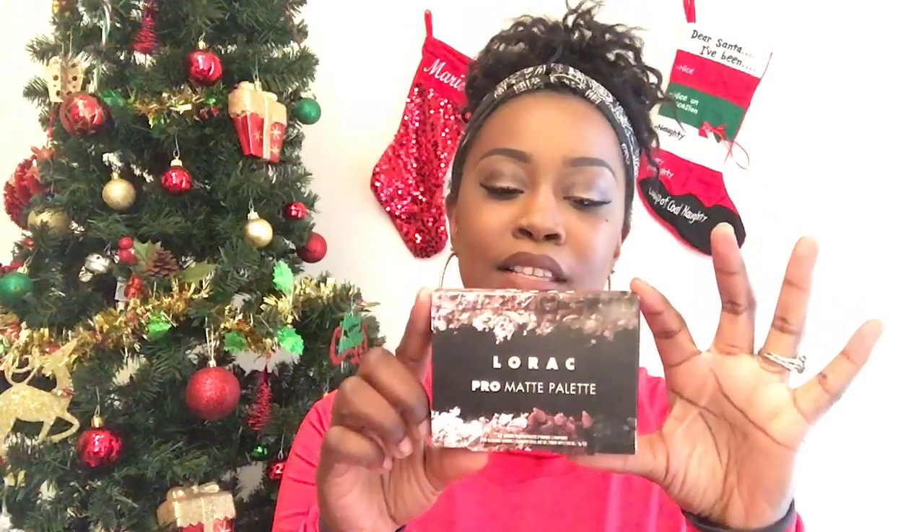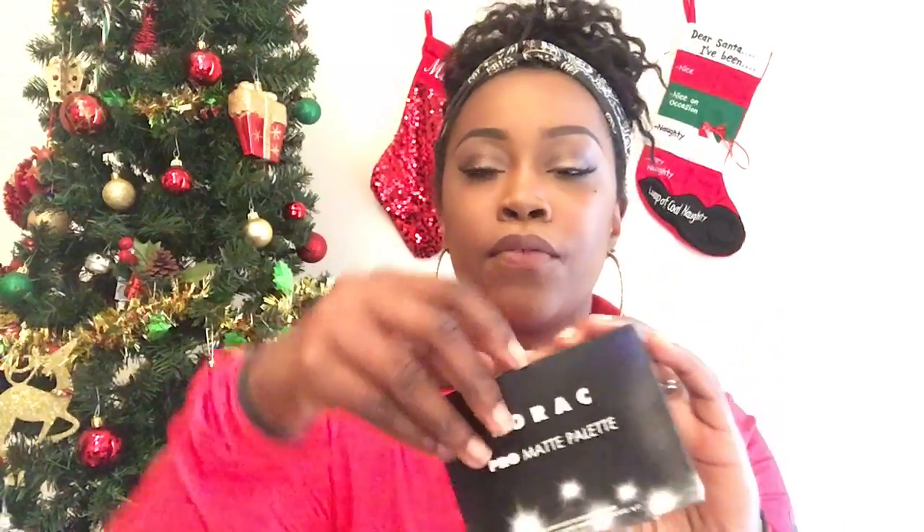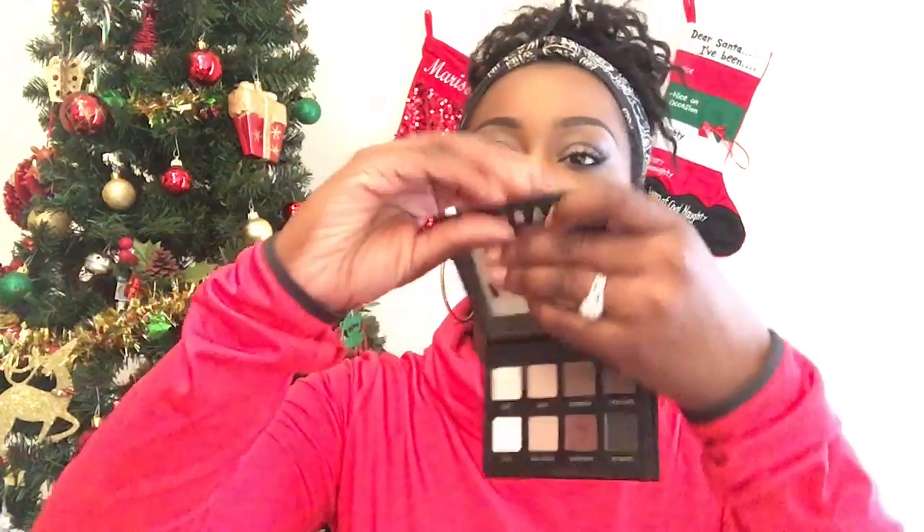So the first makeup item that I picked up is this — the Lorac Pro Matte Palette. And this was from Kohl's for $28. This is actually what I'm wearing on my eyes right now, and I feel like this palette would go great for stocking stuffers because it comes with eight cute colors. Lorac is a very good makeup product, and I feel like this was a really good price and a great deal for this makeup item.